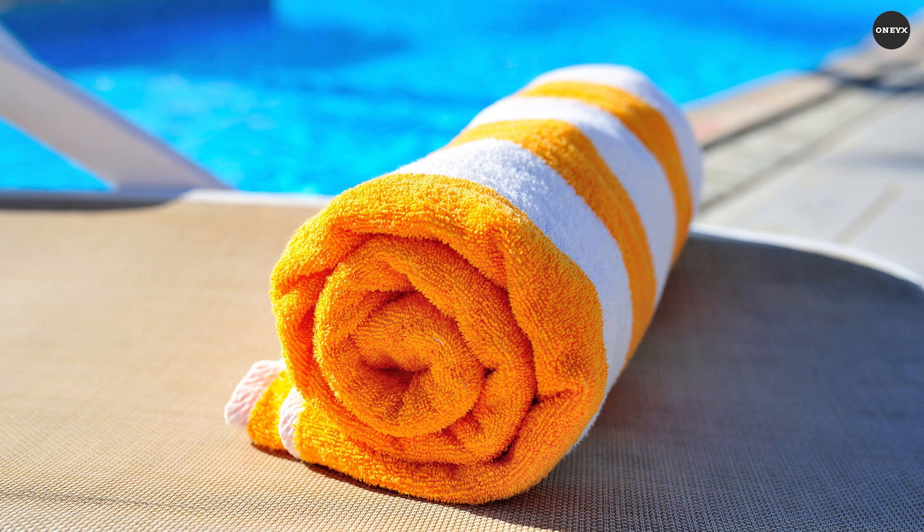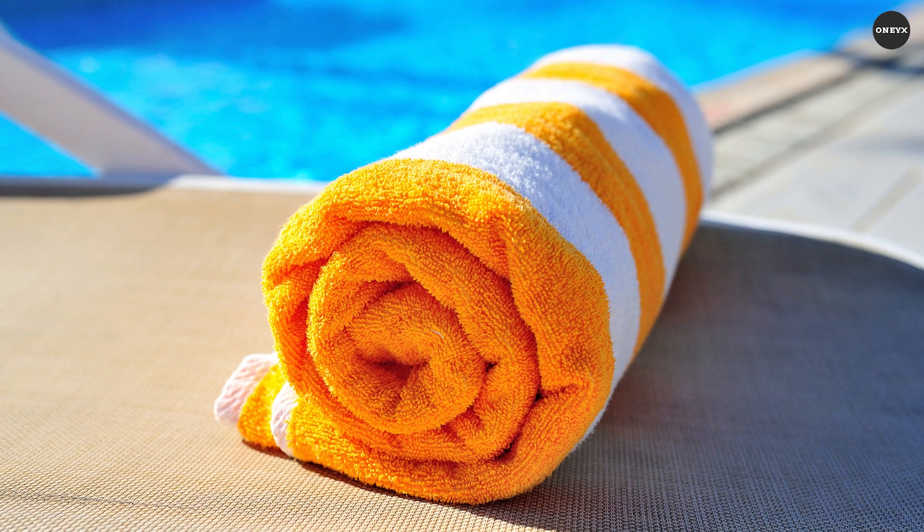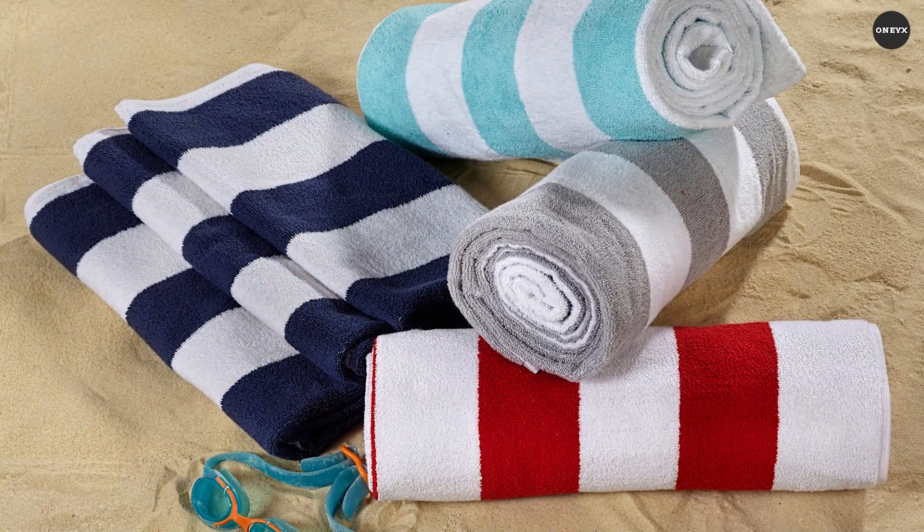Opt for a neutral colour or a vibrant pattern that reflects your personality. This essential piece elevates the simple act of drying off to an experience of pure luxury.